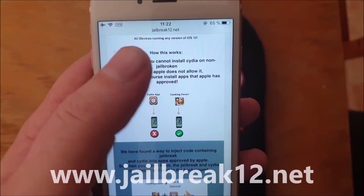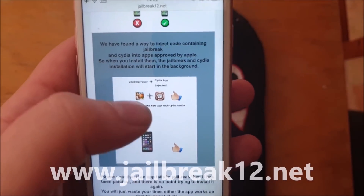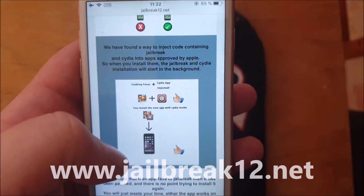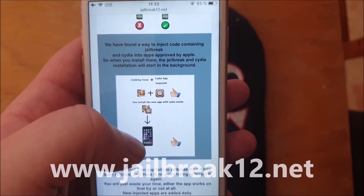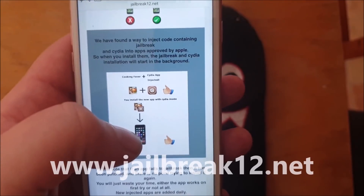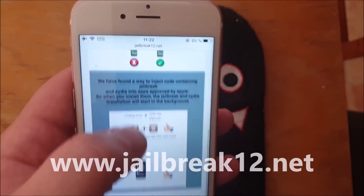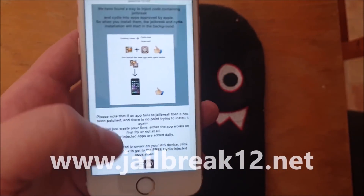You can of course install apps that have been approved by Apple. So what they did was they simply hid the jailbreak and Cydia inside of an Apple-approved application. The result is an app that is approved by Apple and can be installed, and when you run it the jailbreak and Cydia will be installed in the background.